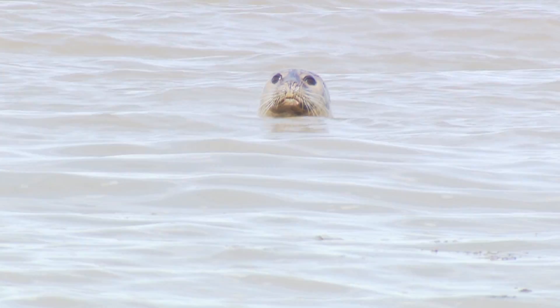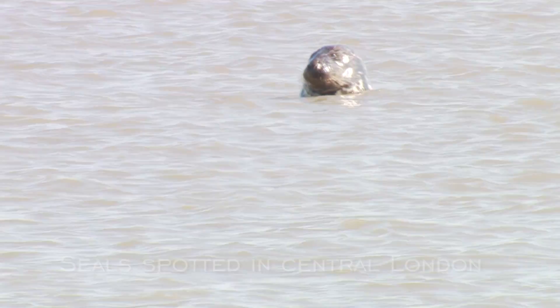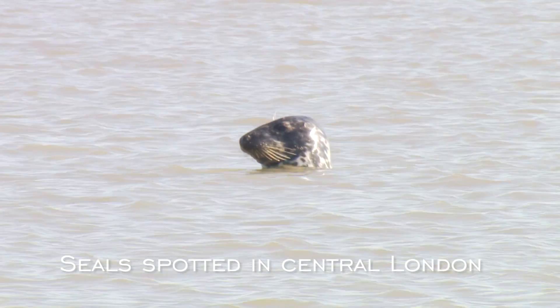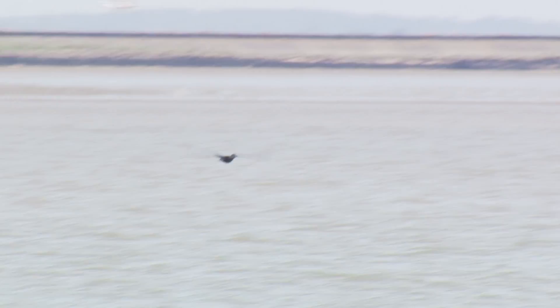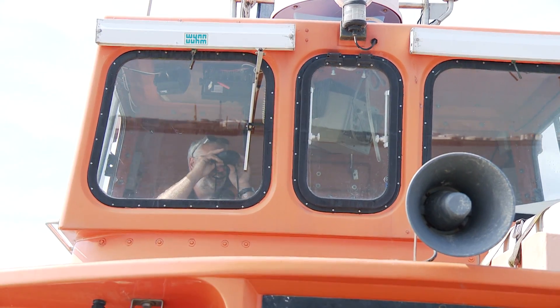We're in the sea reaches, just off the live sands, and we have seen some seals just off the sands. You can see it's a more regular occurrence now. Further up river is more of a surprise as well. I've seen a seal as far up as Wandsworth, and seeing them maybe in Gravesend even.